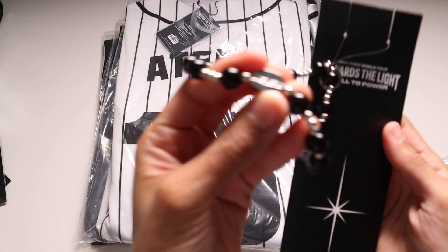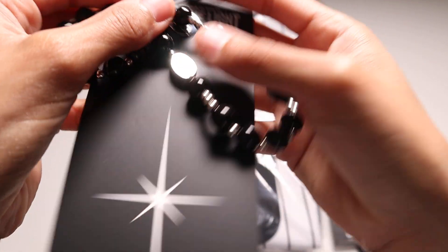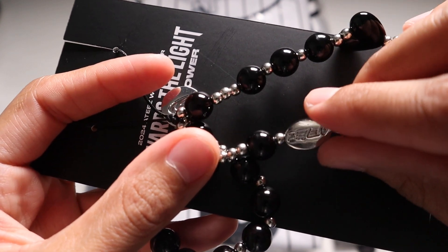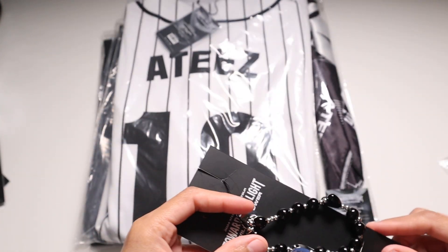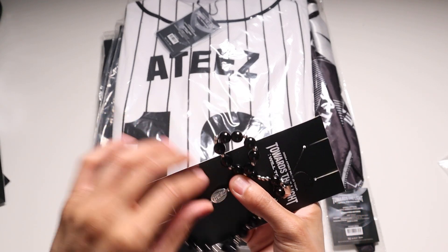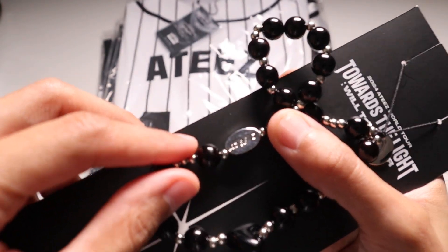It says H's name on there, and it also has, like, the world logo — actually no, it does not. It's just the regular. So I thought it was the world logo for a sec.